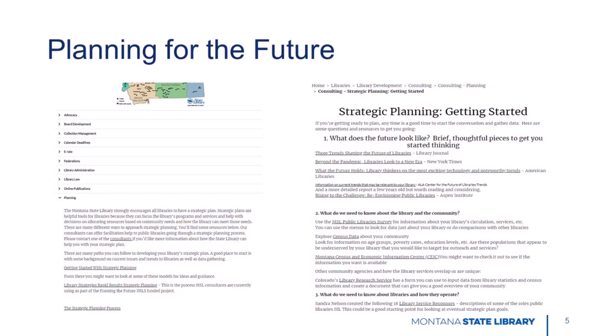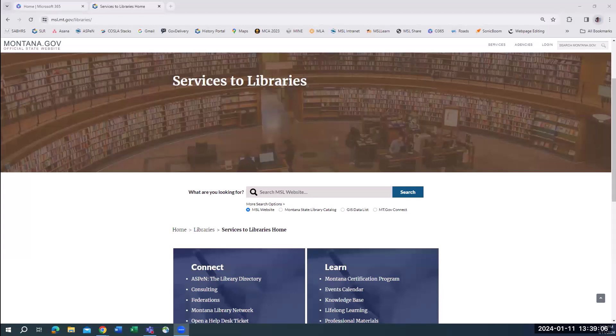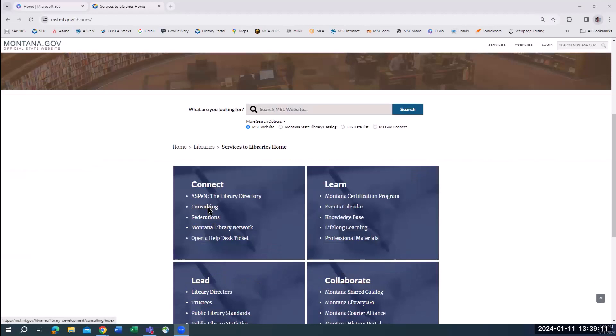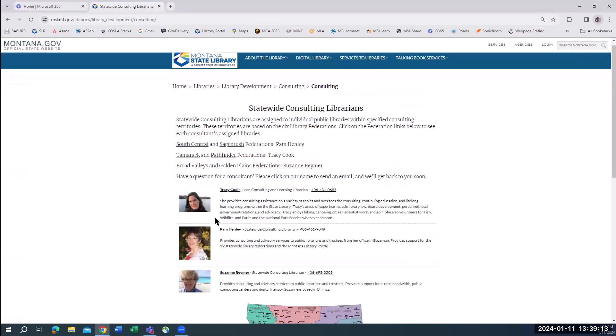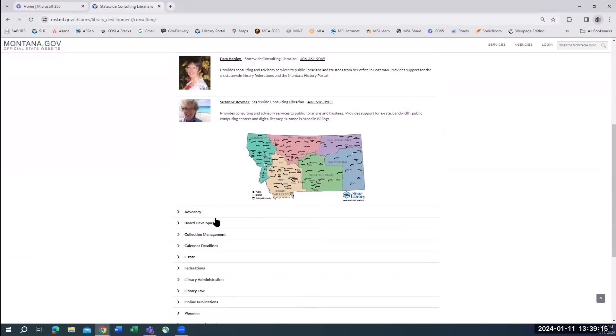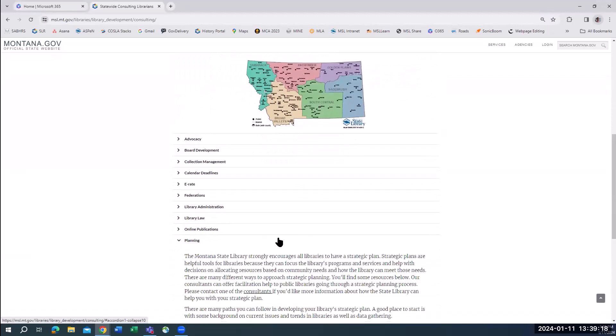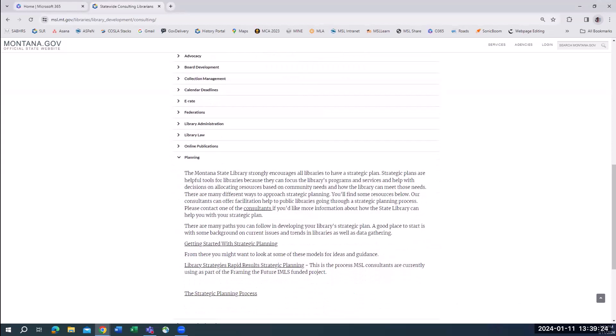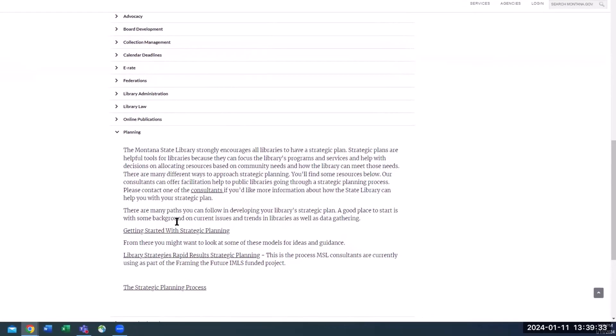One of the most important activities trustees are involved in is planning for the future of the library. Back on the Services to Libraries page, choose Consulting. Then scroll down to choose Planning from the list below the map. The consulting team is available to help with the planning process, but there are useful resources to help you get started as we see on the getting started with strategic planning link.